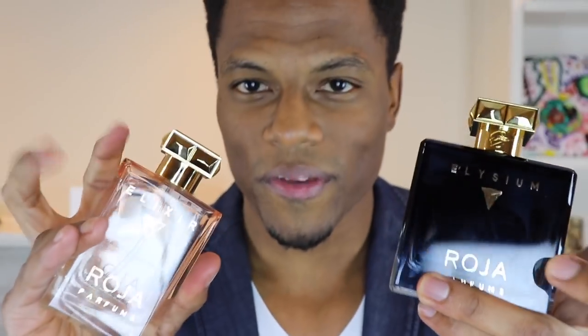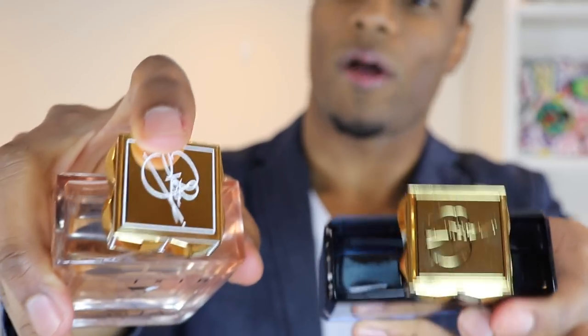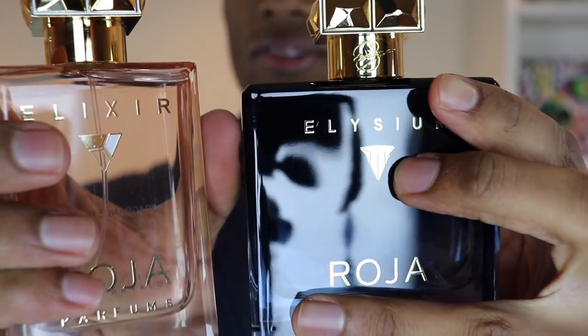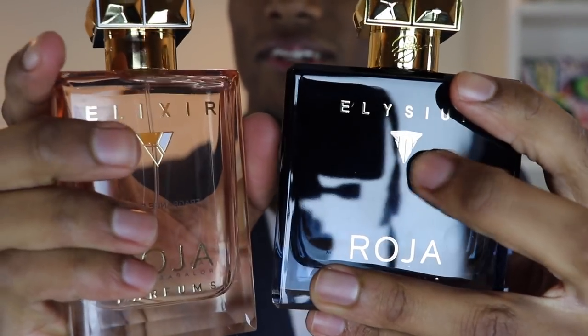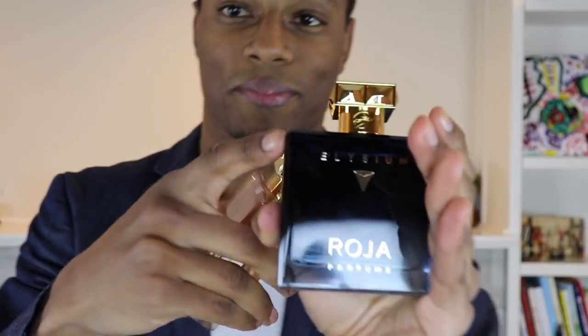The Elixir has white engraving instead of dark blue, and similar but slightly different triangular symbols on top — a nice touch. For the most part you can definitely tell it's being taken after Elysium. Now, Elixir is gorgeous. It's marketed for women, and in my opinion from the wearings I've done, this works better on a lady than it does on someone like me.